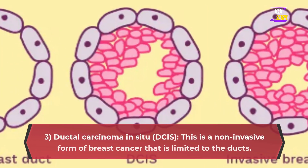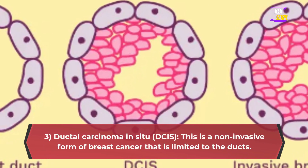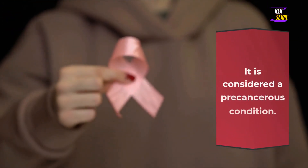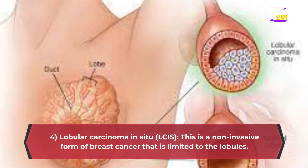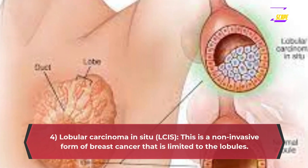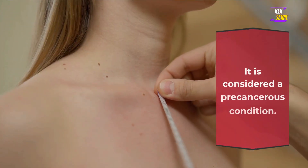It accounts for about 10–15% of all breast cancer cases. 3. Ductal carcinoma in situ (DCIS) — this is a non-invasive form of breast cancer that is limited to the ducts. It is considered a pre-cancerous condition. 4. Lobular carcinoma in situ (LCIS) — this is a non-invasive form of breast cancer that is limited to the lobules. It is considered a pre-cancerous condition.